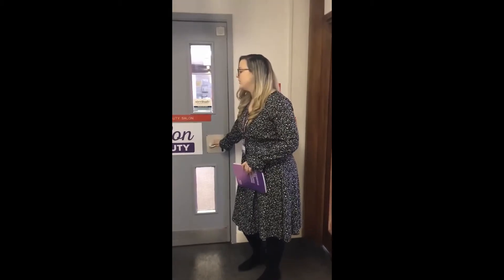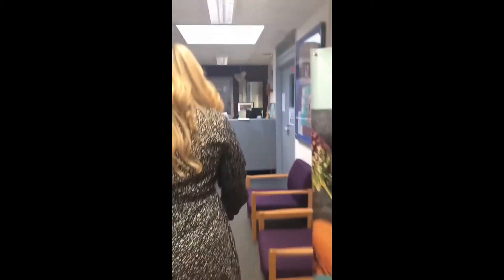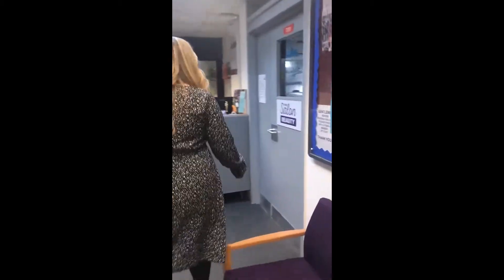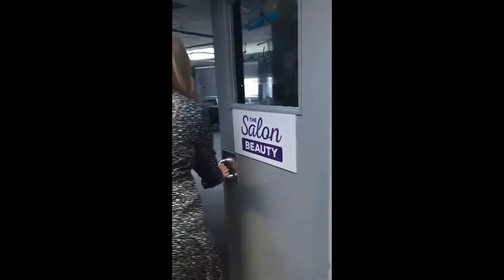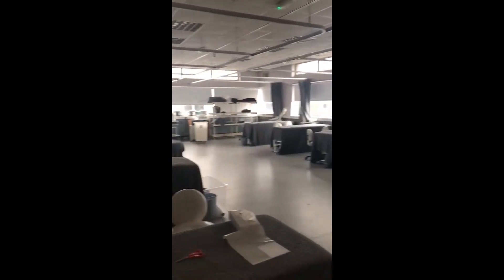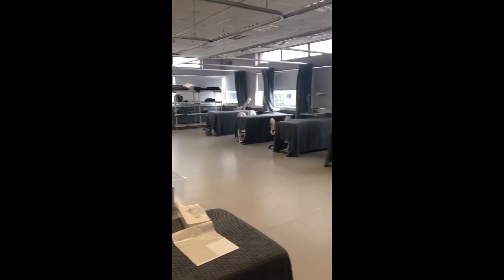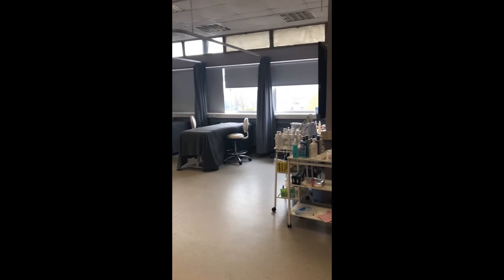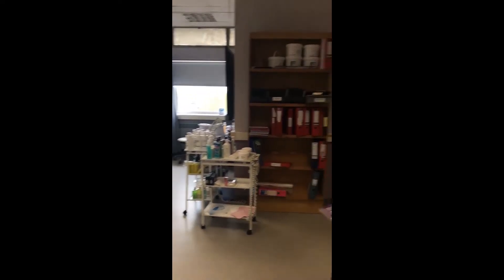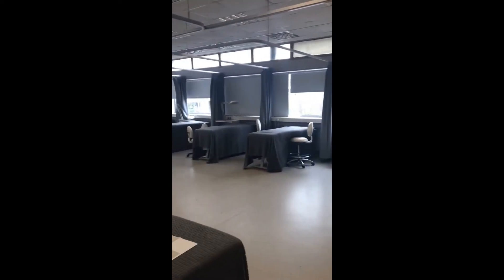We're going to head on in to one of our beauty salons, just so you can have a little look at the kind of rooms that they work in. You can see it's set out as if you would go to a spa. They've got levels one, two and three where you can specialise in a particular area, and again this is open to the public.